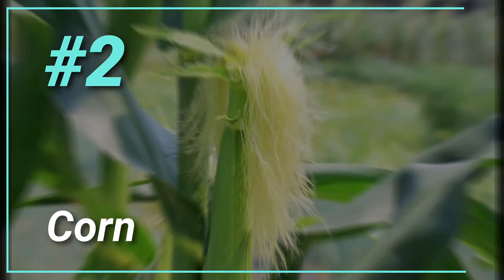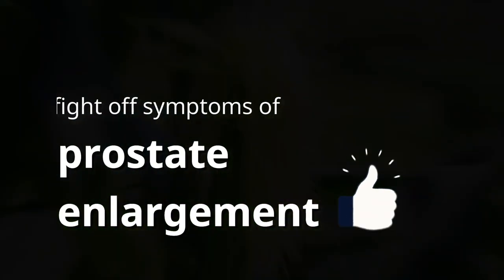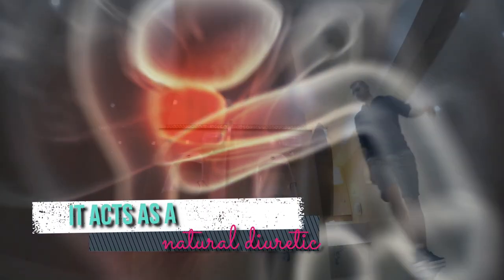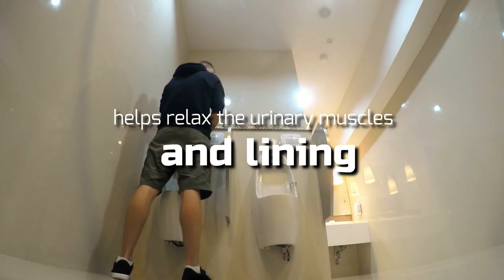2. Corn Silk. Corn silk is a time-tested remedy to fight off symptoms of prostate enlargement. It acts as a natural diuretic and even helps relax the urinary muscles and lining, leading to improved urine flow.